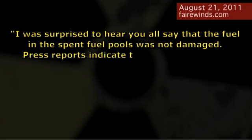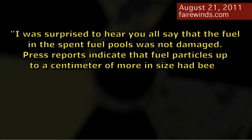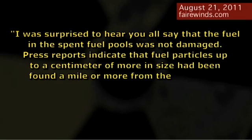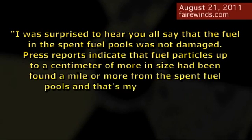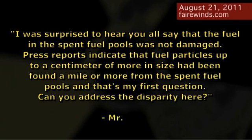He said: 'I was surprised to hear you say that the fuel in the spent fuel pool was not damaged. Press reports indicate that fuel particles up to a centimeter or more in size have been found a mile or more from the spent fuel pools. Can you address the disparity?' What Mr. Shaddis was suggesting is: if the fuel pools were in good shape and plutonium is discovered a mile or two away, how could that happen?